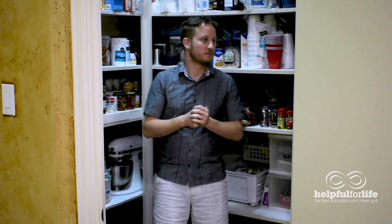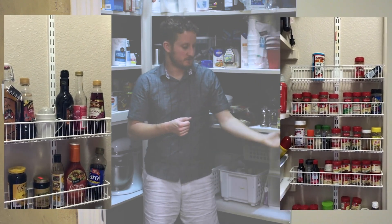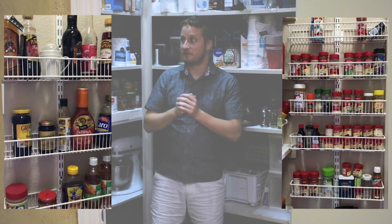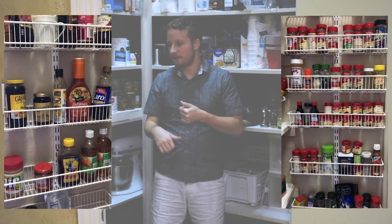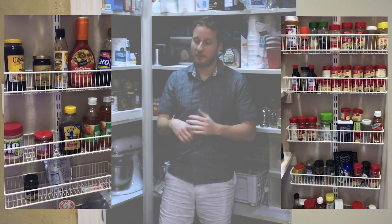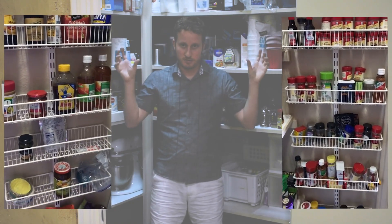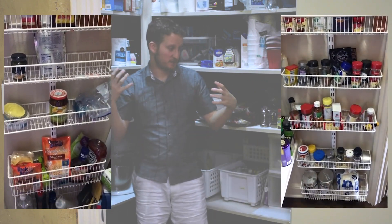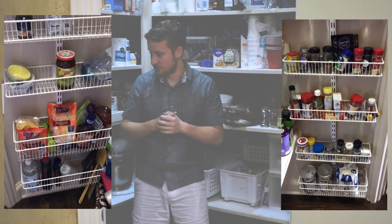First, they have spice racks up and down both walls, as you can see here. Although one of them has vinegar, honey, peanut butter, and other things on it, the main point is to use shelving on the wall — especially if you want extra space. It's a great place to add some extra storage.